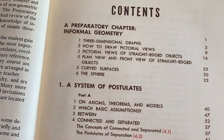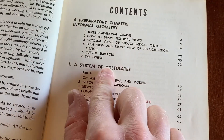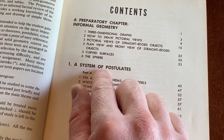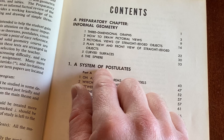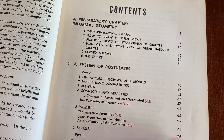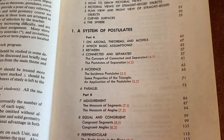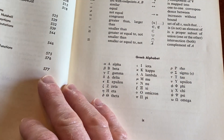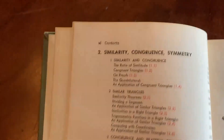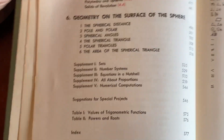The preface goes on about the reasons for their choices of mathematics. The table of contents covers: some informal geometry as a preparatory chapter, three-dimensional graphs, how to draw pictorial views of straight-edged objects, plain and front views, curved surfaces and the sphere, a system of postulates, similarity, congruence, symmetry, mapping, curved surfaces, and area and volume.